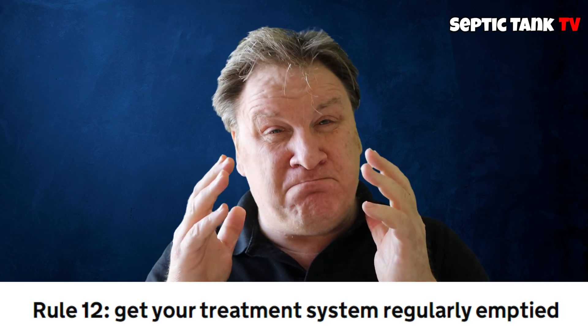Rule 11: maintenance is key. You must service your system regularly. If it breaks down, then you've got to repair it within a certain amount of time.